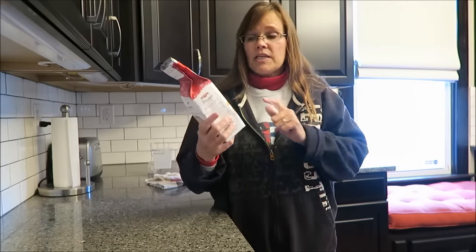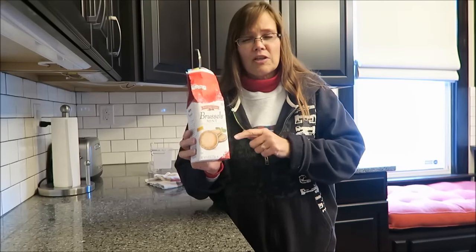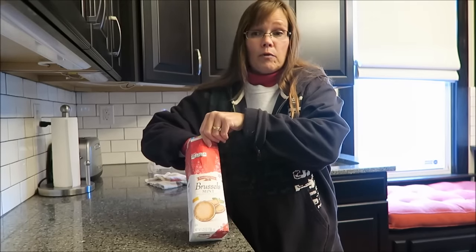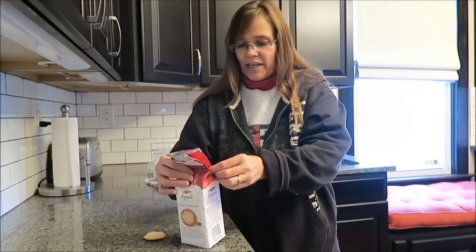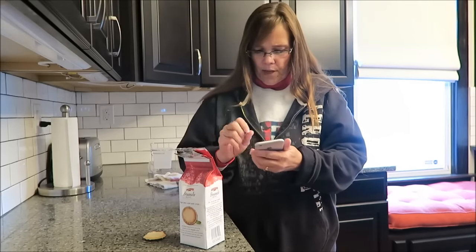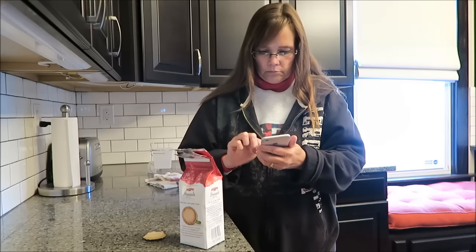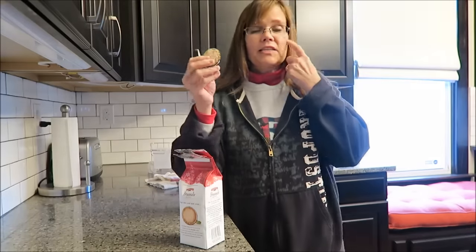Kevin and I reviewed these Pepperidge Farm Brussels mint cookies. You won't see the review for a long time because we have a lot. I'm gonna have one of them. They're small but they're 63 calories a piece — I was thinking of another cookie at first. So I'm gonna have one of these for a little snack and I'll see you in a little bit.